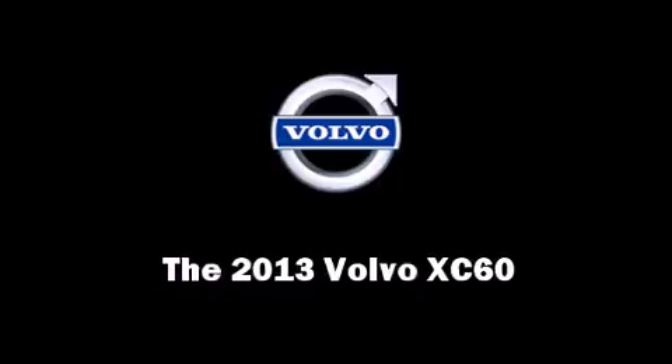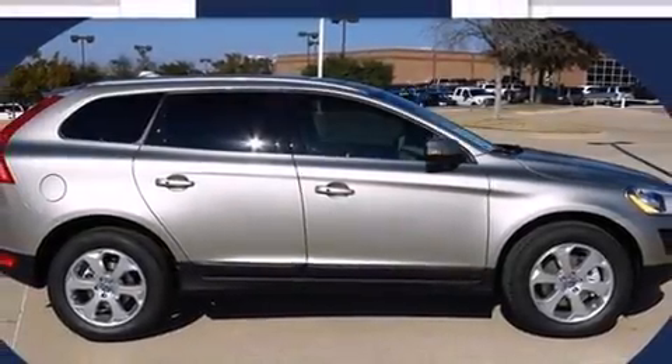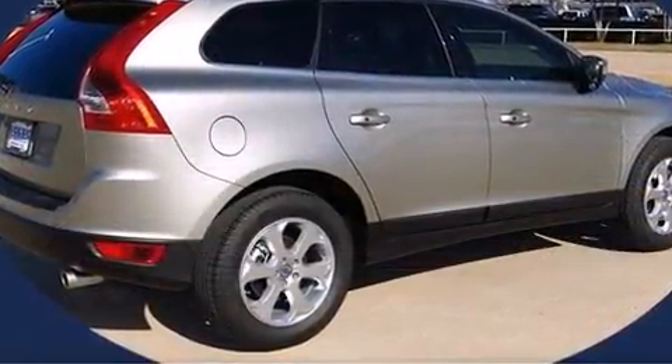Discerning drivers will appreciate the 2013 Volvo XC60. It features an automatic transmission, front-wheel drive, and a 3.2-liter six-cylinder engine.